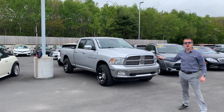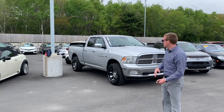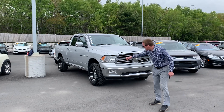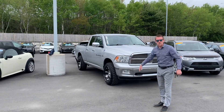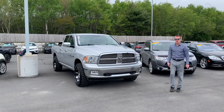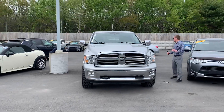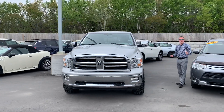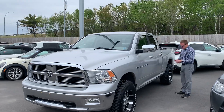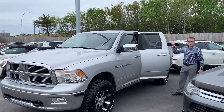2012 Dodge Ram 1500, 5.7 Hemi. This thing's sitting pretty with a two and a half inch lift, we got 285's, coming up to just shy of a 35's tire. Brand new offset wheels. This thing is a crew cab folks, so you got four doors there if you need to fire the kids to the back. This thing's obviously ready and equipped. It's got a liner and it has the back rack.